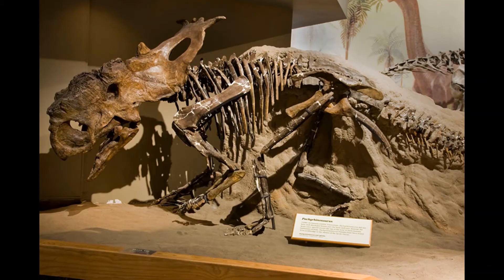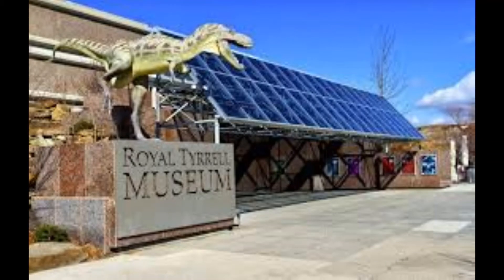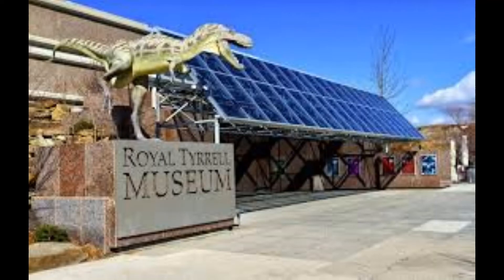Here is a picture of a dinosaur fossil. Did you guys also know we have a museum in Alberta just dedicated to dinosaurs? It's called the Royal Tyrell Museum. Here's a picture of it, and here is a picture of a dinosaur that you can go see in the Royal Tyrell Museum right now.